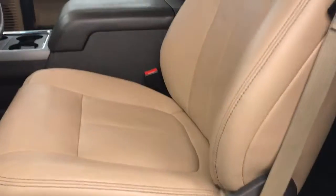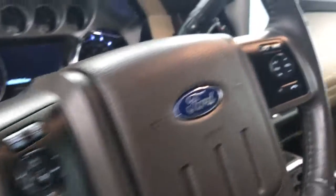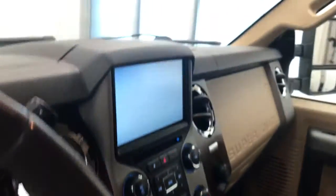Our exterior color is white. Interior options include power windows, locks and mirrors, power driver seat, lumbar support, leather wrap upholstery, light controls, power adjustable foot pedals, tilt steering, cruise control, and hands-free communication and audio controls.